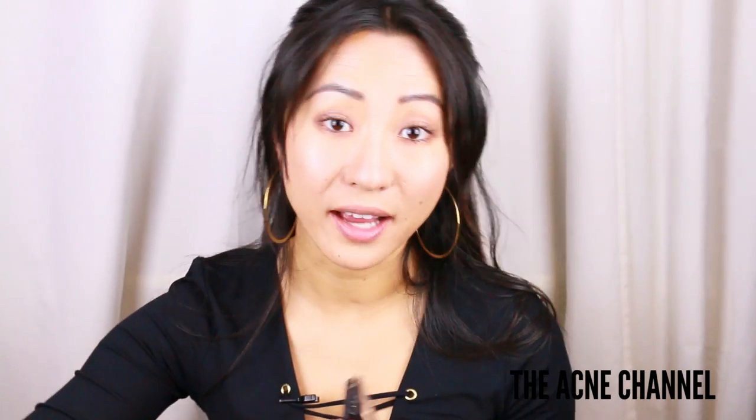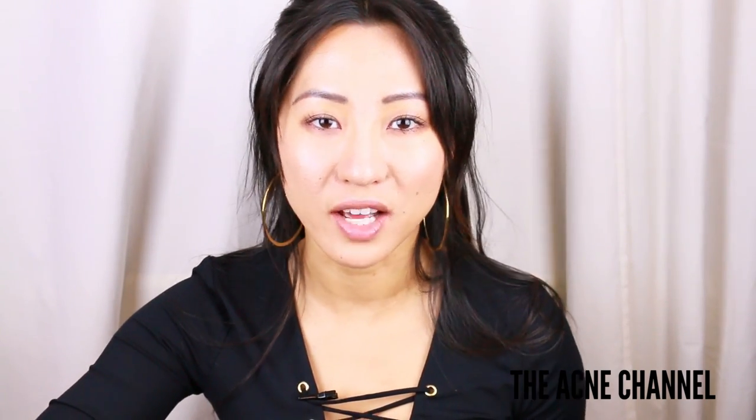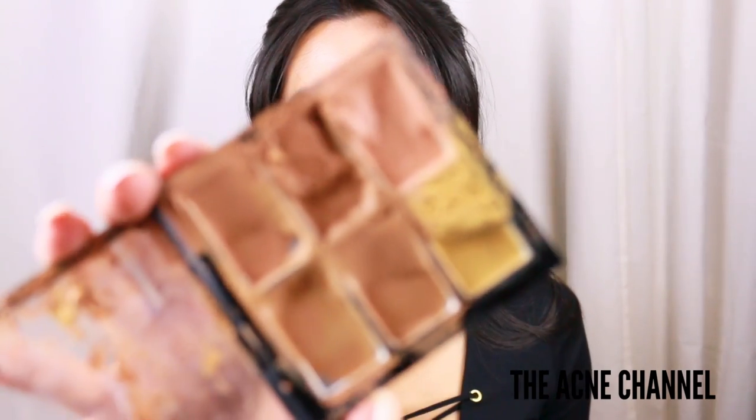For concealer, I have found that MAC concealers are the best. They're really really pigmented. Anything by MAC is probably one of my favorites, and a lot of the products in this tag are going to be MAC products simply because they're just really good — they just do the job. This is a concealer palette I purchased a few years ago and it melted in my car, which is why it looks so crazy. It has six different colors, and usually I'll mix some of them together and wear it almost as a tinted moisturizer or foundation, just for spots.